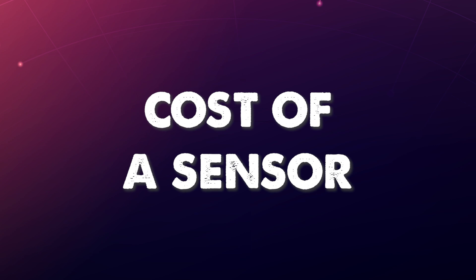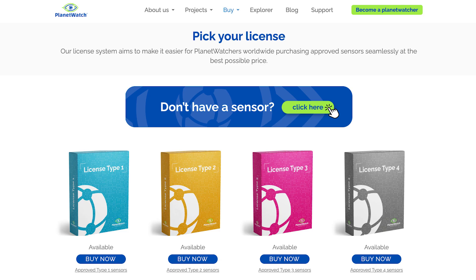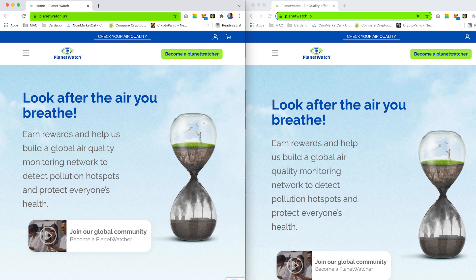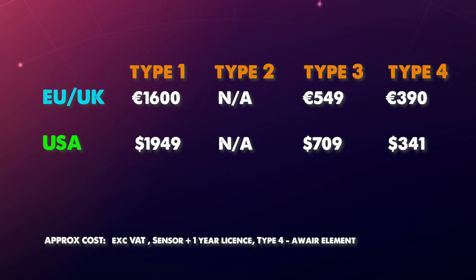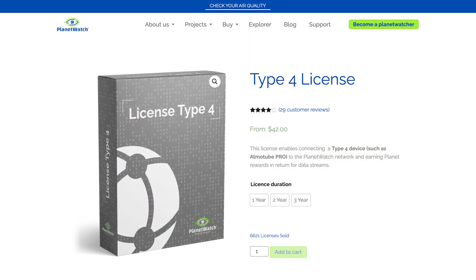So let's take a look at how much it costs to purchase a sensor. Type 1, 2 and 3 sensors can be purchased via the main Planet Watch website. In order to purchase a sensor, you are first required to purchase a license which puts you in a pre-order queue. Once the device is ready to ship, then you will pay for the sensor. Taking into consideration your region, the product and the license for one year, the costs are as follows. For a Type 4 sensor, you can purchase the product from a distributor and then purchase the license after. If you are interested in purchasing a license, I have provided a link above.